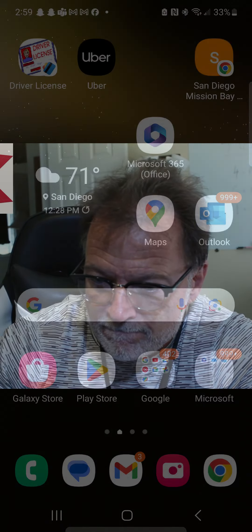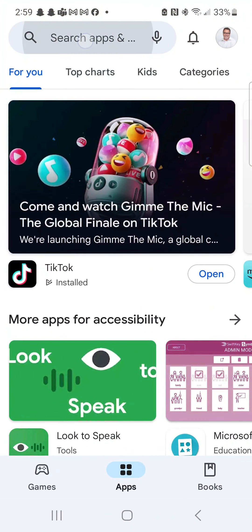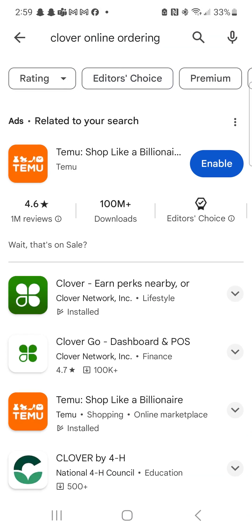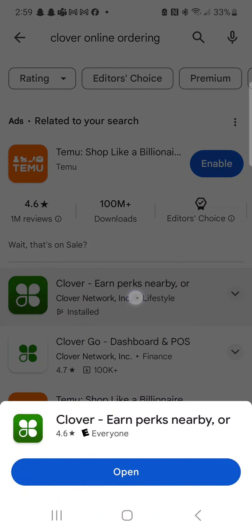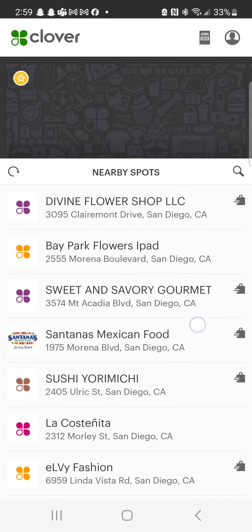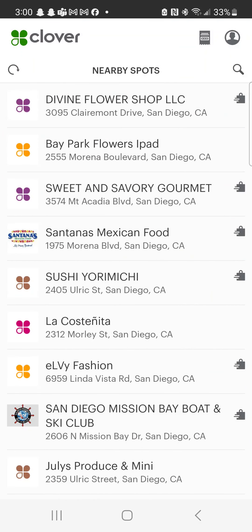I'll show you how to find the app. This is on an Android, so follow along — on Apple you'd go to the App Store instead. Go to the Play Store and search 'Clover online ordering.' It's the one with the dark green icon — there's a light green one that's a dashboard for a POS, but you don't want that. You want the Clover app that looks like this. I already have it installed, so I'm going to open it. This will show all of the Clover vendors or restaurants near you.